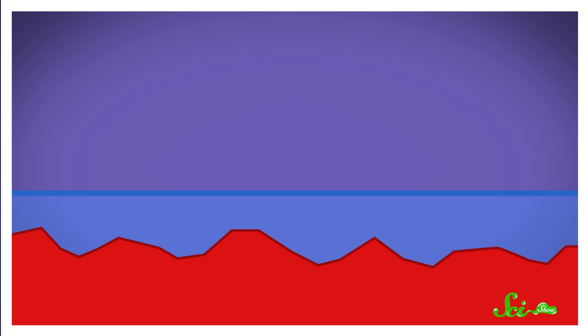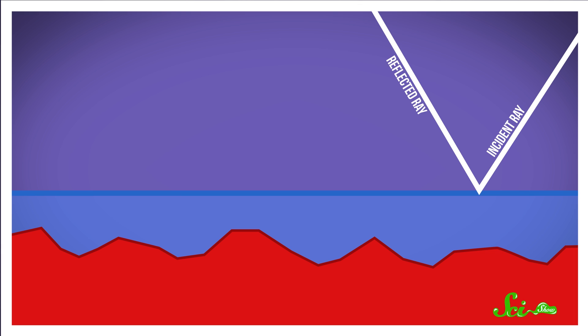Now there's a layer of water clinging to the fabric, and that is what the light hits first. Just as before, some proportion of the light is being reflected off the water, but the rest is being refracted into the water. Basically, it keeps going, but then it hits another barrier — the fabric. And again, some of that light is reflected, while the rest is absorbed by the fabric.